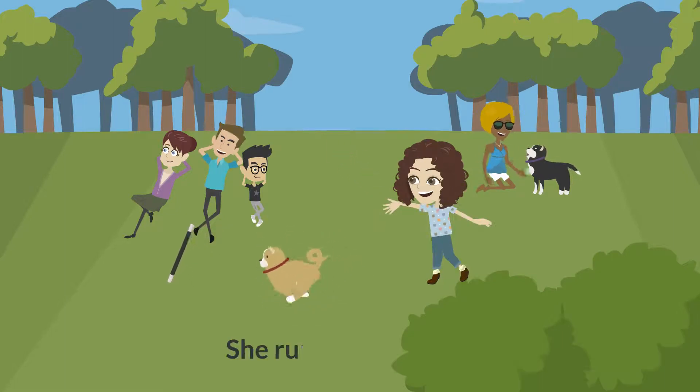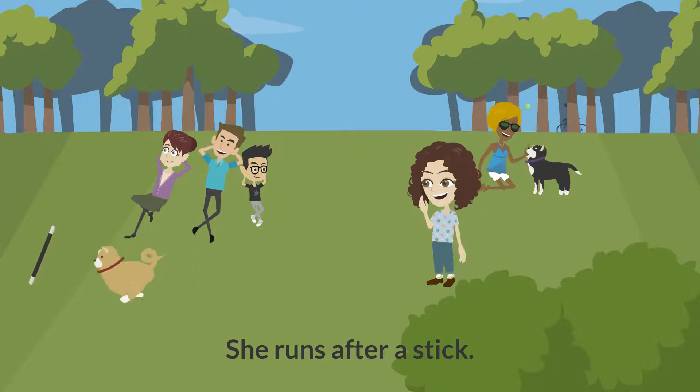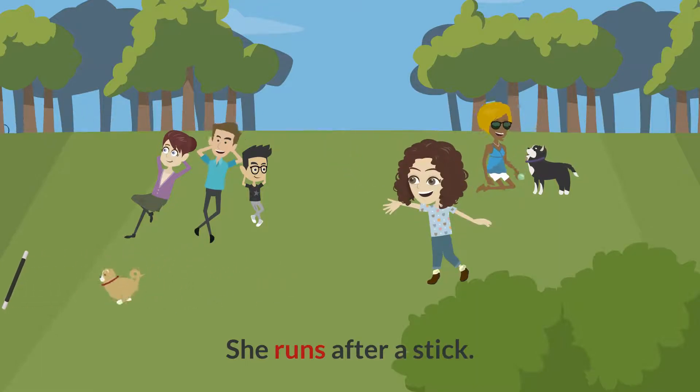She runs after a stick. Can you find the verb for me? You got it. Runs is a verb.